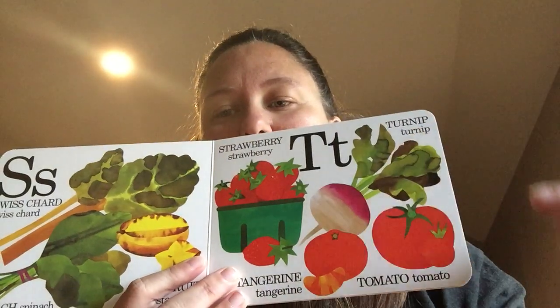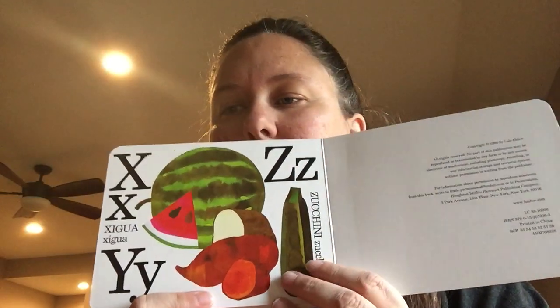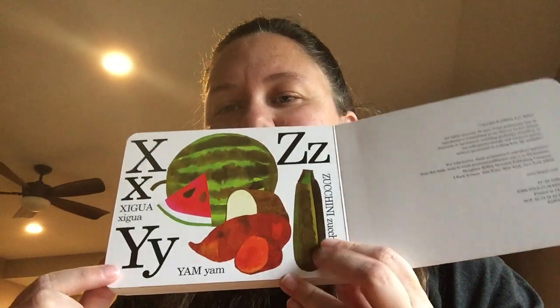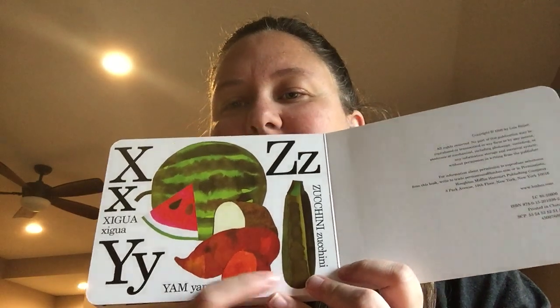T is for turnips, tomatoes, and tangerines. U is for ugly fruit. V is for vegetable marrow. W is for watermelons and watercress. X is for xylocarp. Y is for yam. And Z is for zucchini.